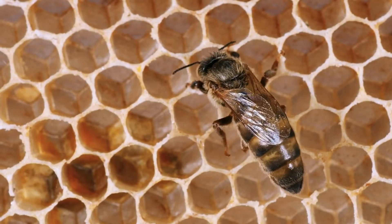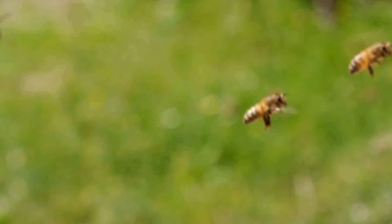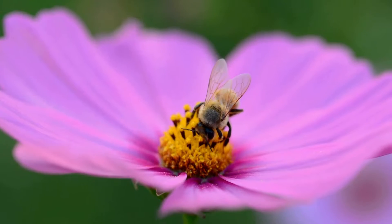There is one queen bee. She lays all the eggs for new baby bees. Drones are the boy bees — their job is to help make new baby bees.